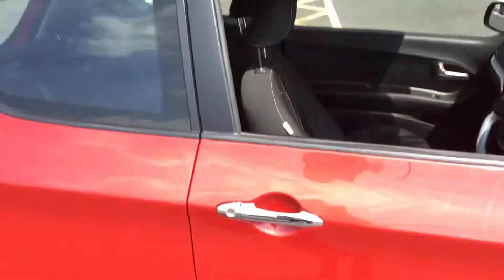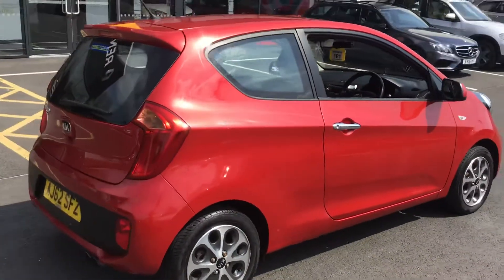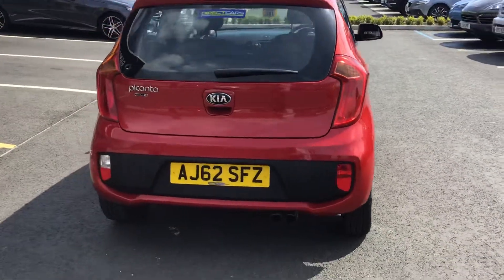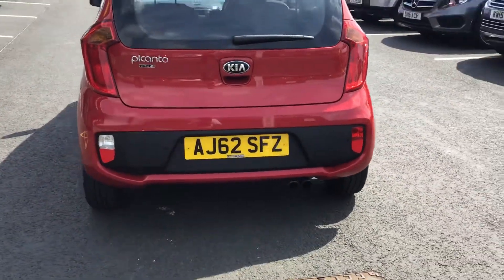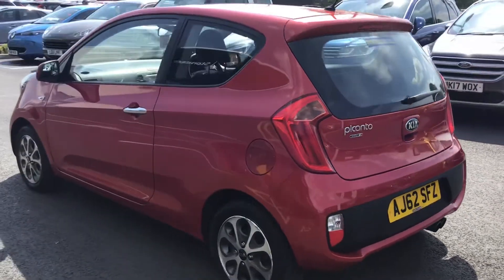Let's take you around the side. It comes with rear parking sensors, and look at that fancy dual exhaust. This is the city spec, this one.